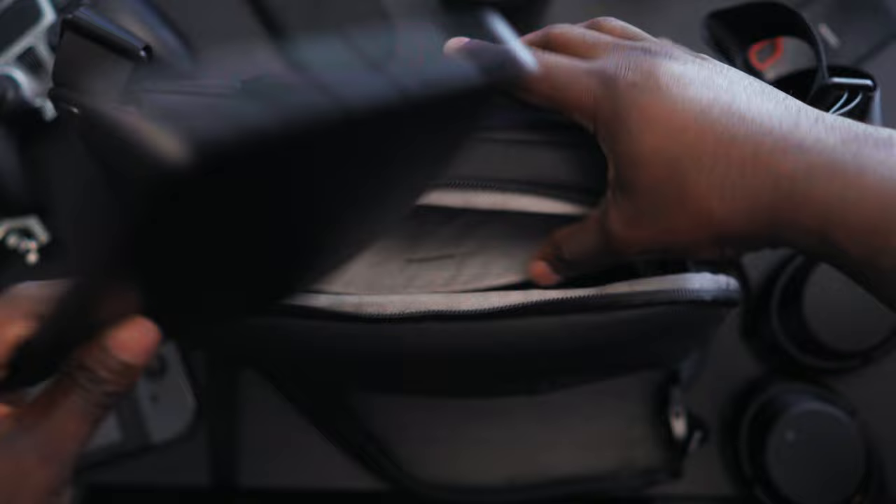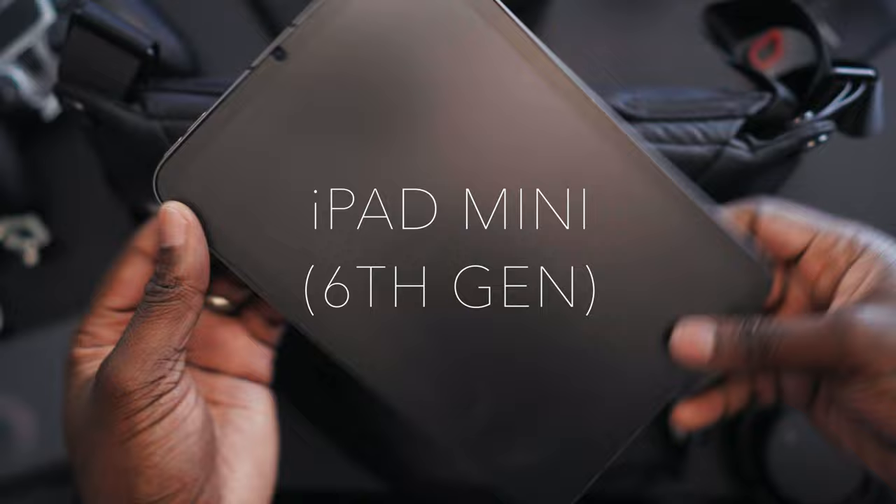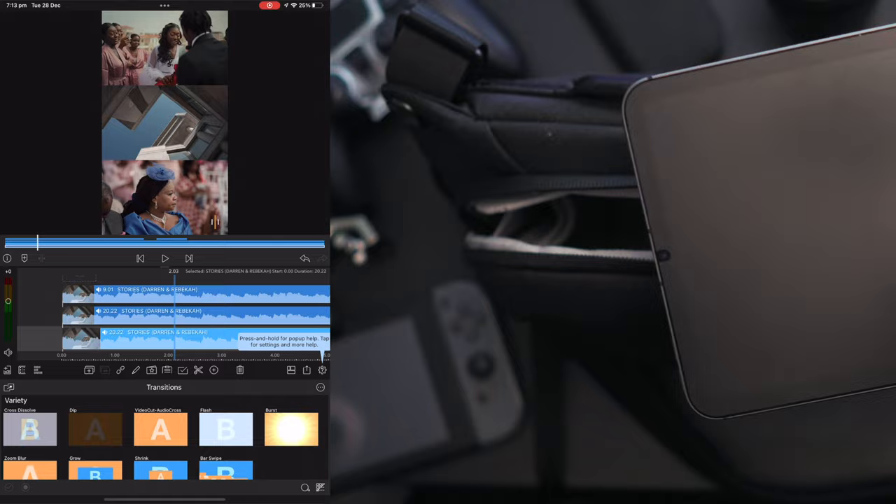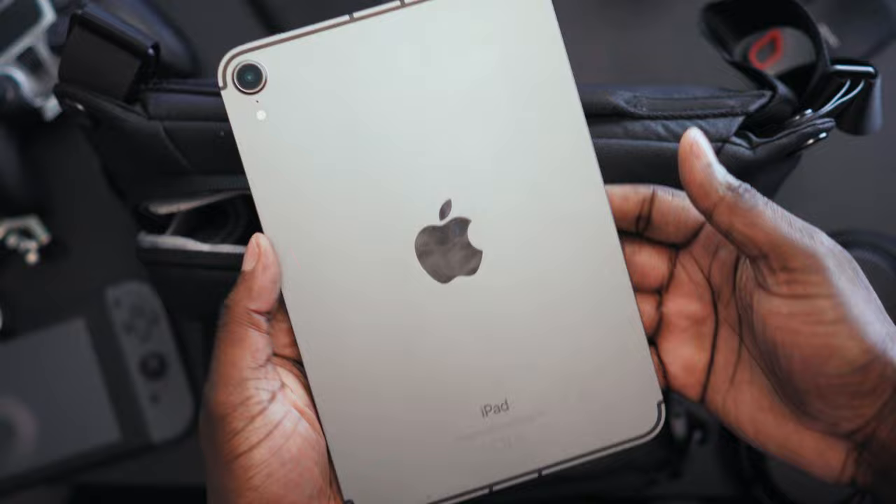And in this pocket here, I carry around the new iPad mini. This is for if I want to be running around and edit on the go basically. I use LumaFusion if I'm going to do any sort of quick editing, just to throw some content out there on Instagram. I've gone for the biggest storage size so I can fit everything on there that I need.